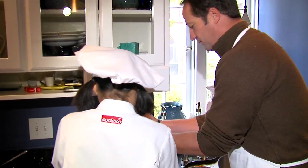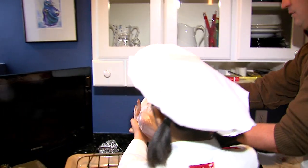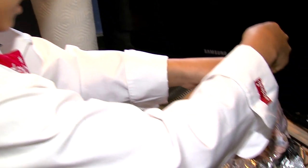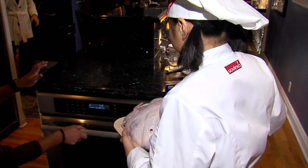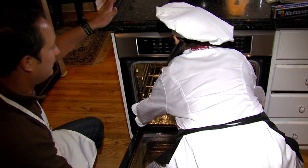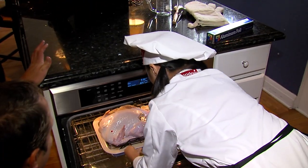That looks legit. And on to the rack — time for a little basting. I want you to coat it very lightly. So we're going to paint the turkey? Sort of, yeah. And finally, tie the legs together and into the oven. It probably takes around 10 minutes per pound without stuffing, and then 15 minutes with stuffing.